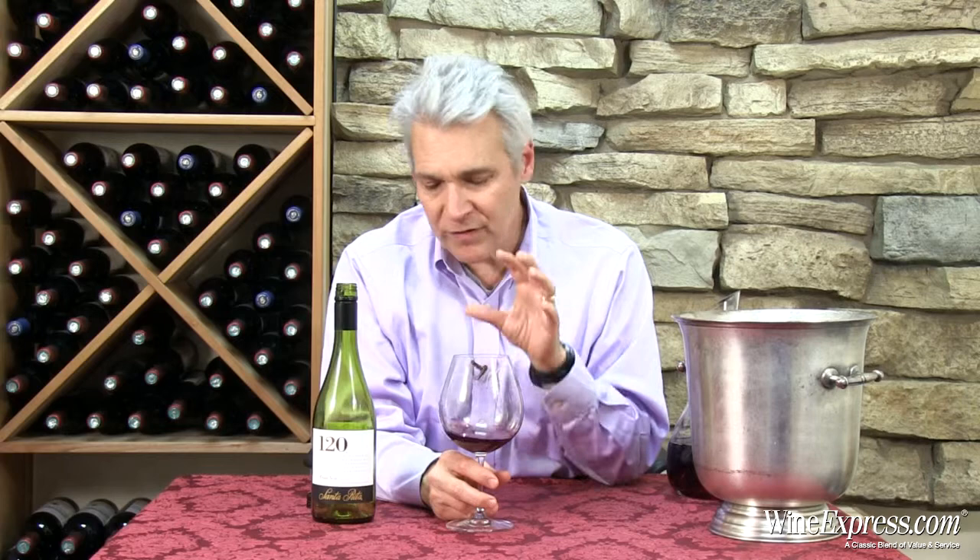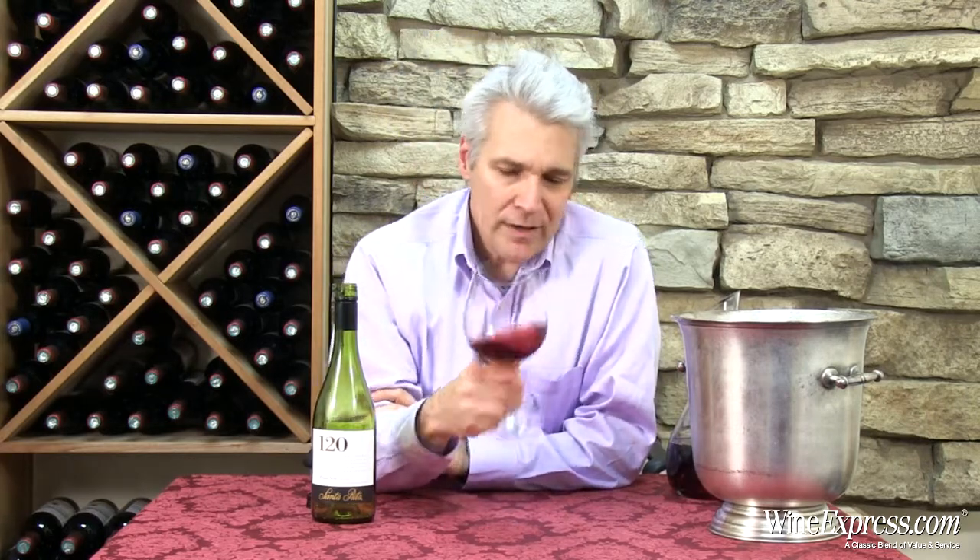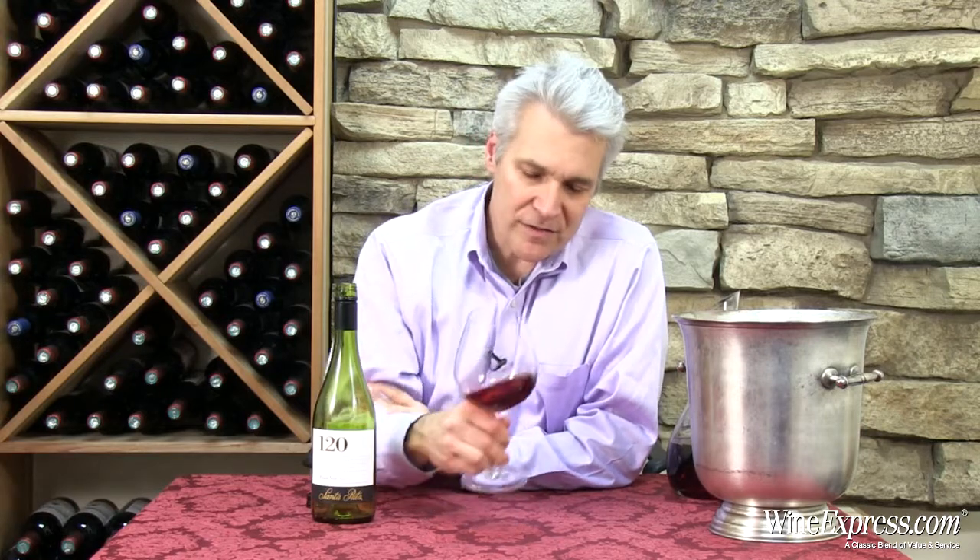Inexpensive Pinots can maybe leave a little sweetness in, which makes it a little awkward with food. This one has a very dry finish. Lingers nicely. These Chilean Pinots are getting better and better, and this is a perfect example. The value is definitely there. Enjoy.